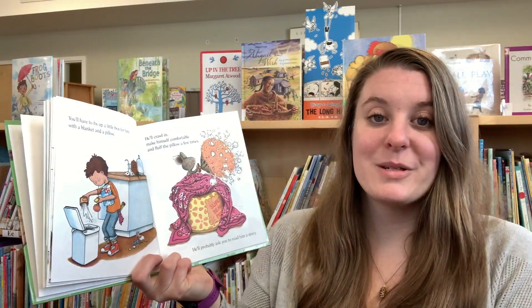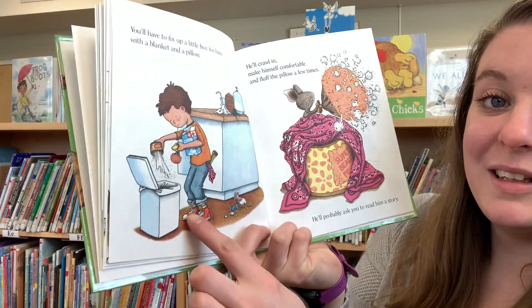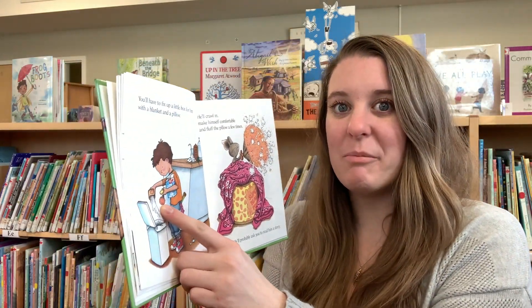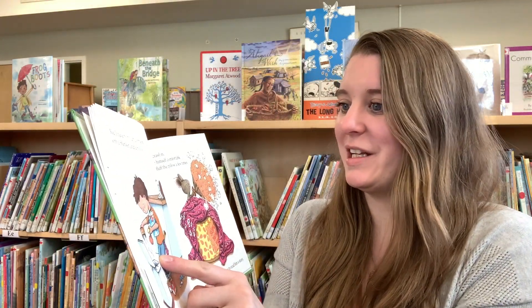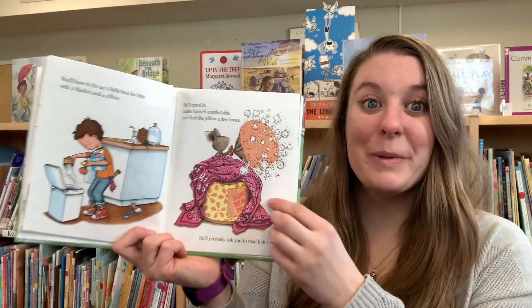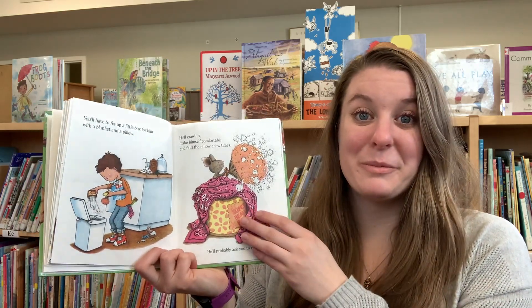Uh oh, SpaghettiO! I've noticed something! This container that the boy is emptying out looks like it might be a makeup container for someone in his house. And now Mouse is using it as a pillow in a comfy bed! Whoops.